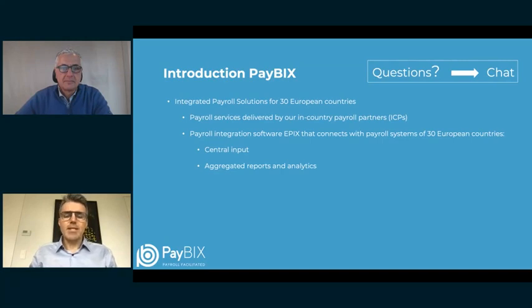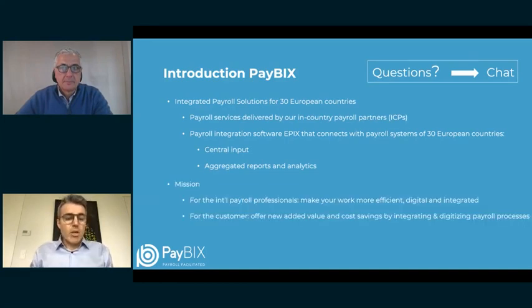We have developed the key component of integration, which is our payroll integration software EPICS. It connects with all local payroll systems of our local partners. For the full setup — what we call unified processing — you as a customer can have centralized input: one tool for those 30 countries, plus aggregated HR analytics at your fingertips across all countries. Our mission is to make international payroll professionals' work more efficient, digital, and integrated, while offering employers cost savings.